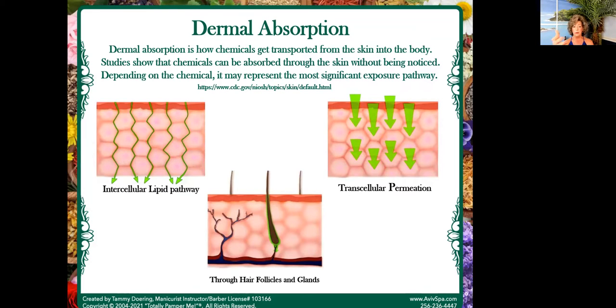These are the different ways that absorption can happen, and a lot of people don't think about their scalp and the hair follicles. The biggest thing to me is when we are using horrible chemicals on the scalp, we're right here at the brain level. So we've got to be very conscious about what we're working with and what we're putting on clients all the time.